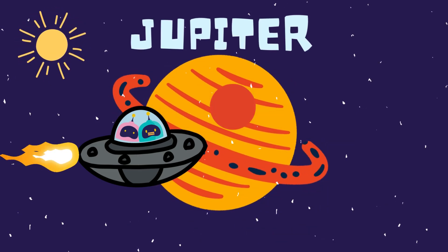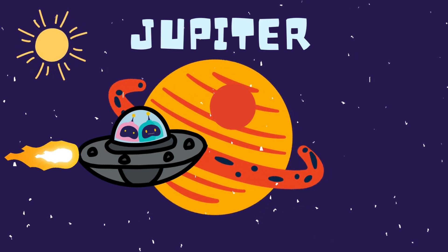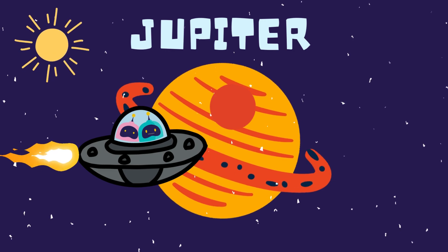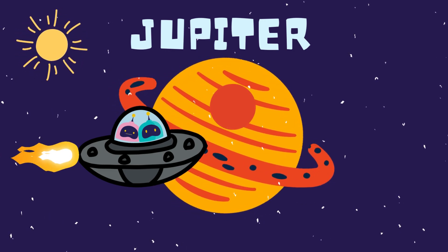Look at that massive planet with swirling storms. It's Jupiter, the largest planet in the solar system. What's that giant red spot? That's a storm that's been raging for over 300 years. That's incredible. It's like a never-ending hurricane.